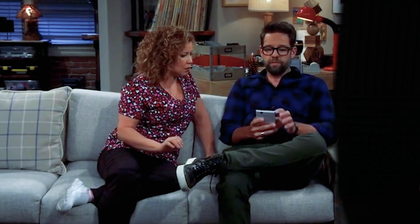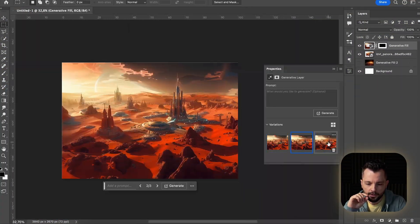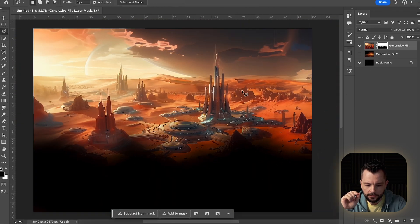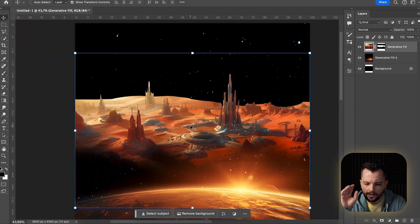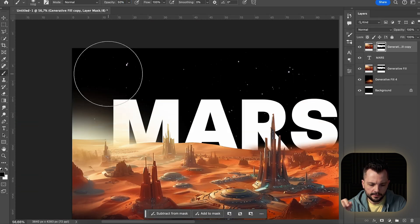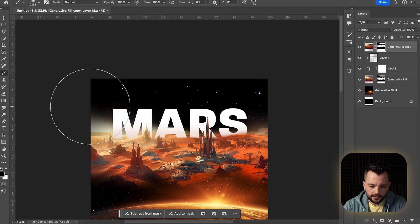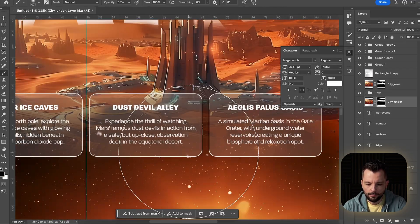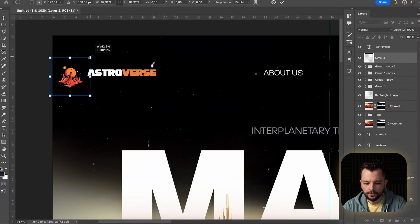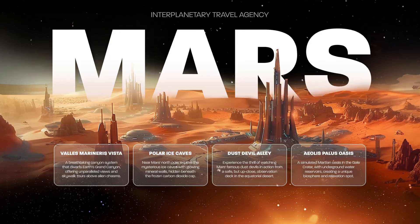With those images in hand, it was Photoshop time. It felt like I was piecing together a cosmic puzzle, making sure every bit meshed well. I layered the Mars and city shots to whip up a backdrop that kinda makes you want to buy tickets for the next spaceship. There was a lot of nipping and tucking, playing around with the layout, figuring out where the text should go to make the whole page pop. It took a bit of elbow grease to get everything spot on, but it was worth it.